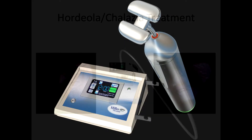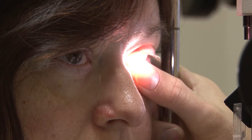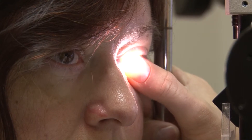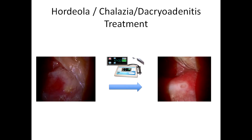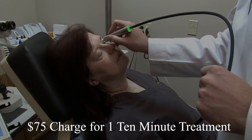Another really great application of the Meibo is an acute symptomatic chalazion. We educate the patient that they will need to do warm compresses, lid scrubs, and start the appropriate oral antibiotic if necessary, but describe how the Meibo treatment with the single applicator of the infected meibomian gland or stye can speed the resolution of the painful condition. We charge $75 for a one time ten minute treatment just to the affected area.